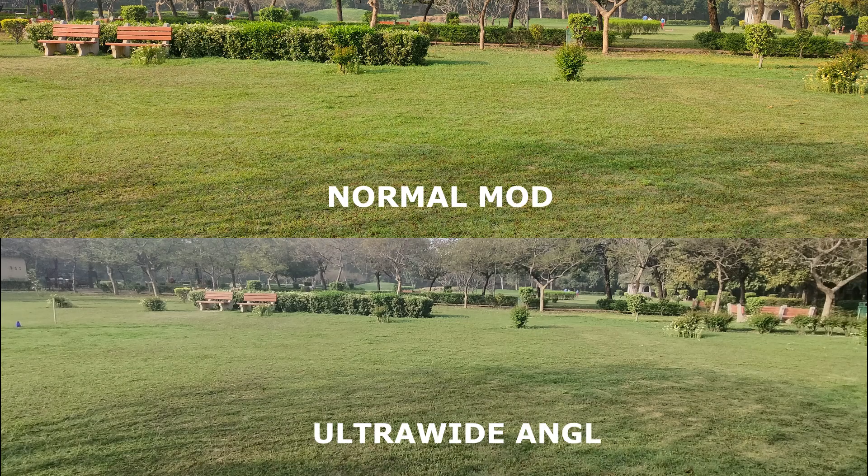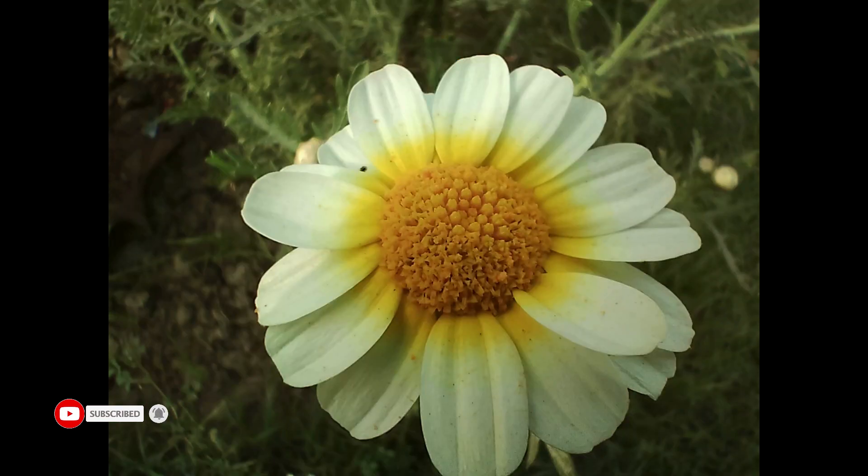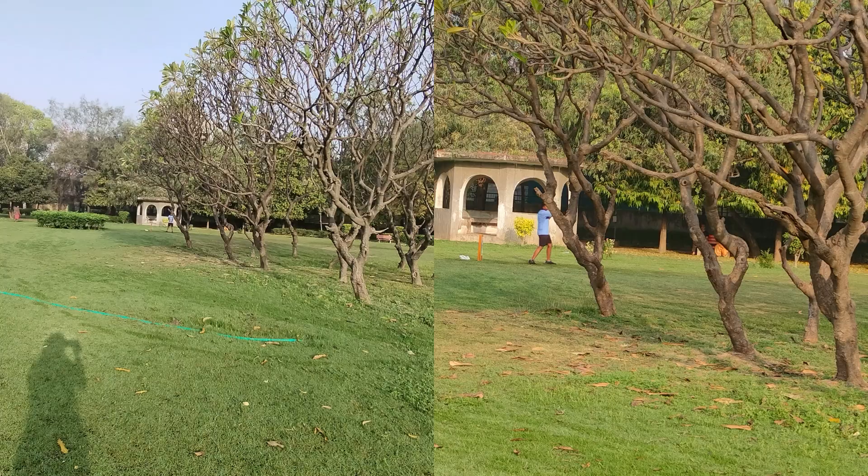Let's talk about the ultrawide angle lens. The shots are very good. The area covered is good, but there is a little bit of color shifting if you compare it with the normal shots. The 2MP macro shots are decent because edge detection is good, and you can see a fair amount of detail.